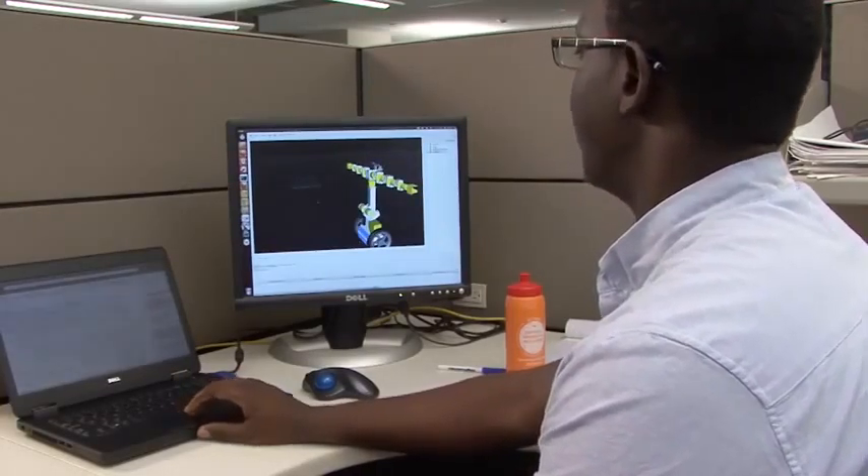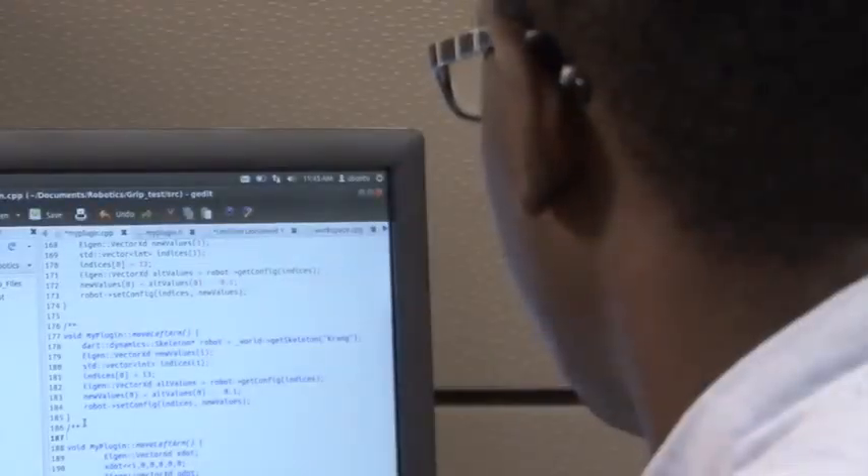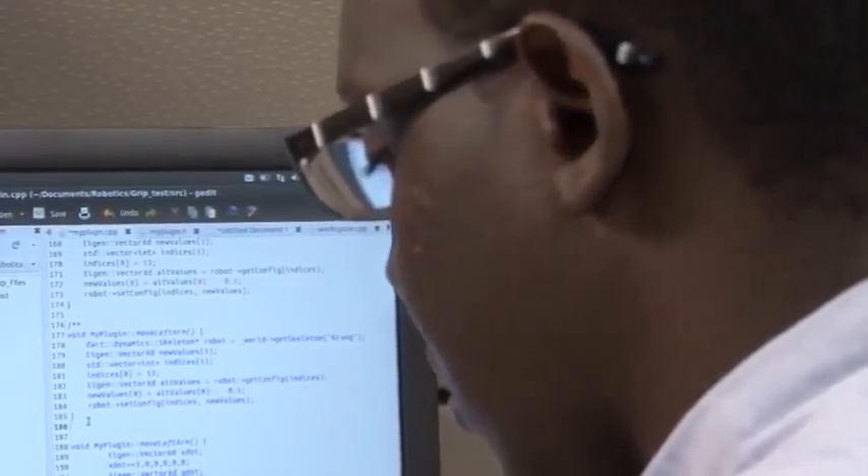It's a program really designed to help people who want to pursue robotics in graduate school to kind of get their feet wet, so to speak. There are parts of robotics that I would never get to encounter because my institution doesn't have any robots.